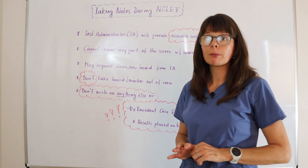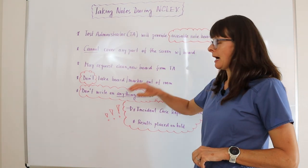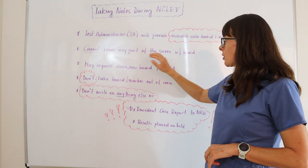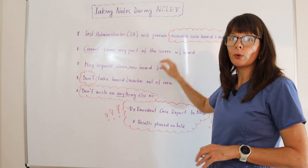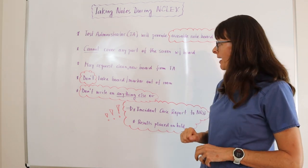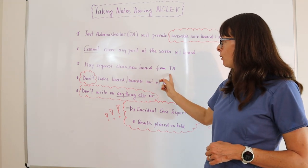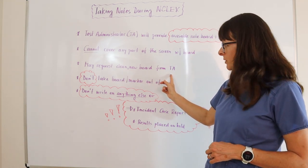No paper and pen or pencil will be provided to you. At any point during the exam, you cannot cover any part of the computer screen with that board that's been provided to you. If you run out of space, you may request a clean new board from your testing administrator.